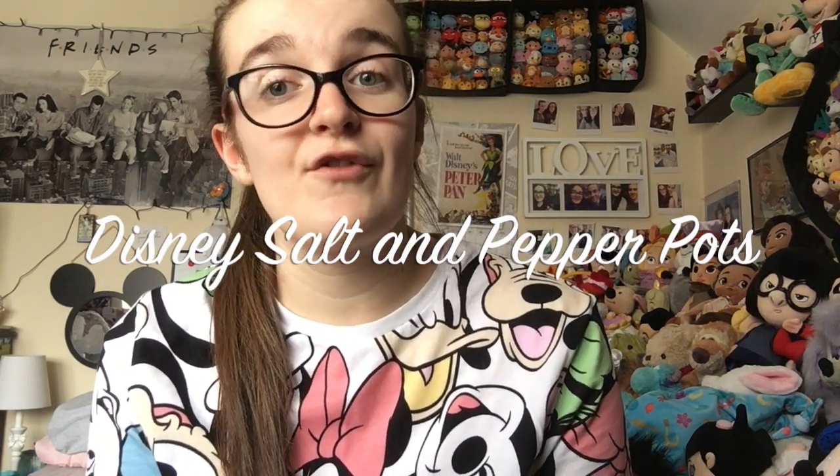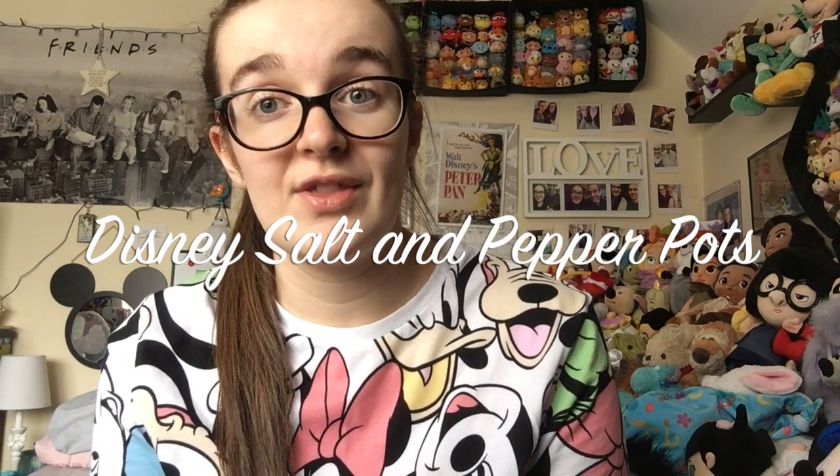Hello everyone and welcome back to Lizzy in Disneyland. Before I start today's video please make sure to subscribe to my channel and click that little bell icon so that you're always notified when I post. Today's video is going to be slightly different as it's not my own collection I'm showing you — it's my mum's salt and pepper collection that we have collected from the Disney parks and eBay over the years. My mum has collected salt and pepper pots for quite a long time, but I'm just going to show you the Disney ones.